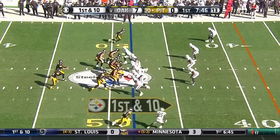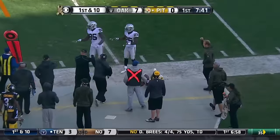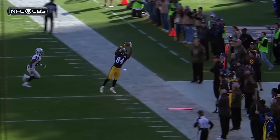NFL last year, similar scenario — they went 3-0. Roethlisberger to the sideline. Raiders believe that Brown was out of bounds, the officials disagree — clean catch for Brown. Let's take a look at it.